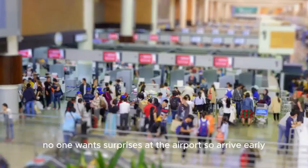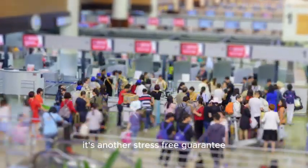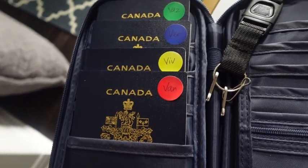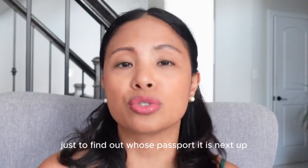Tip number six: no one wants surprises at the airport, so arrive early — three hours for an international flight and two hours for domestic. It's your stress-free guarantee. Tip number seven: grab a passport holder and slap on stickers with everyone's name so you can tell who's who without opening each passport to find out.